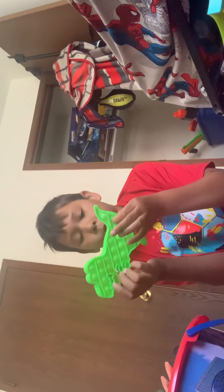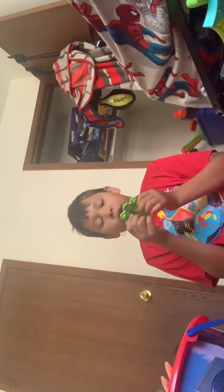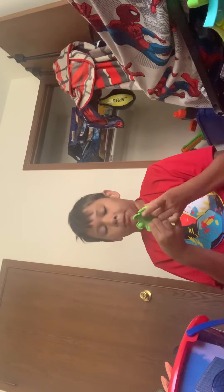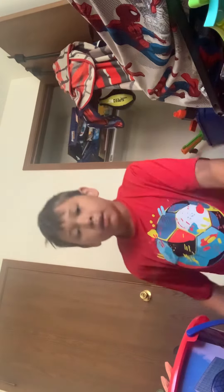Now I've got a glow-in-the-dark dinosaur, but when it's not glowing it's just normal green. It's pretty loud on both sides too. And I got an octopus — I think that's what they're really called, but I'm not sure.